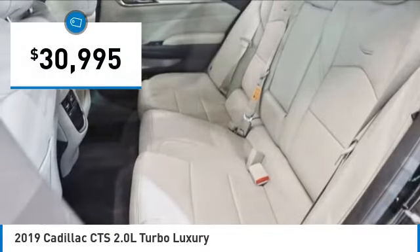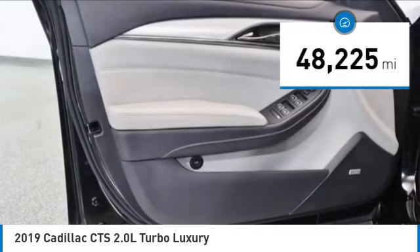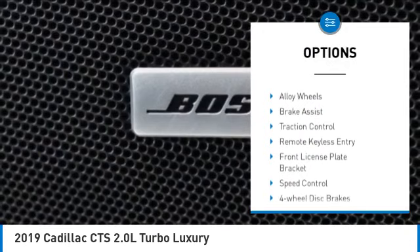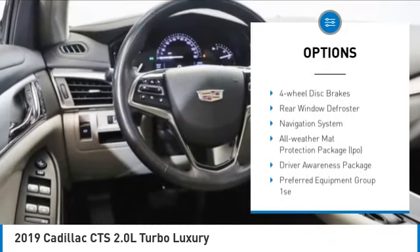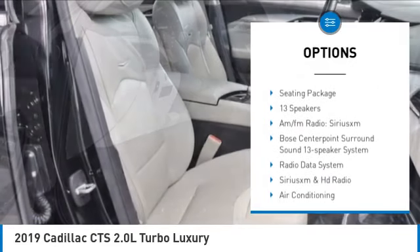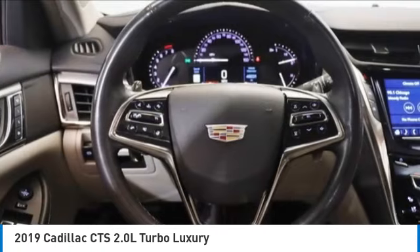This vehicle has less than 50,000 miles. Here are some of this vehicle's great options: rain sensing wipers, electronic stability control, alloy wheels, brake assist, traction control, remote keyless entry, front license plate bracket, speed control, and four-wheel disc brakes.